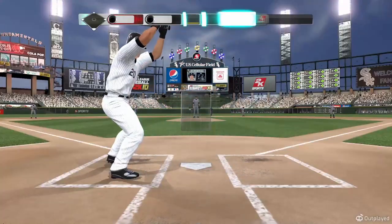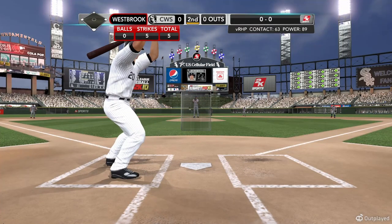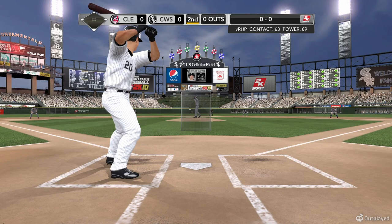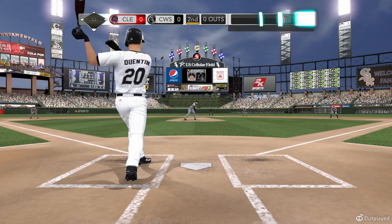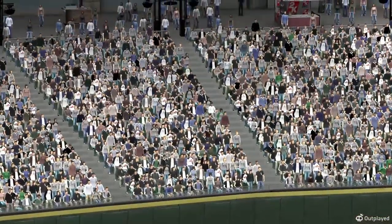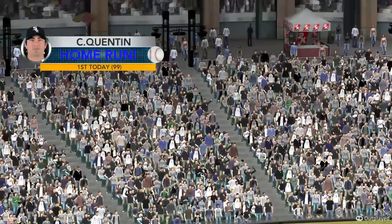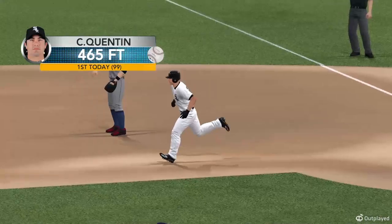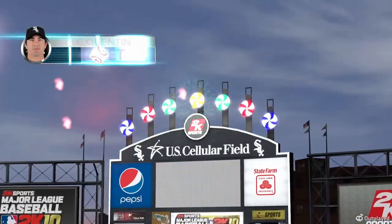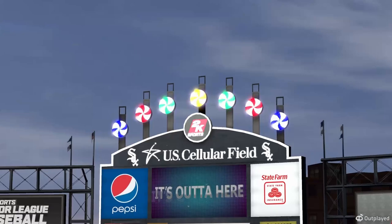It'll be the White Sox's turn — leading it off, Carlos Quentin, the league leader in RBIs. Number 20, Carlos Quentin. That ball is belted deep to left center field — ball is on its way, goodbye home run. They get the first run of the ballgame. That solo shot, that is a big fly ball — 1-0.